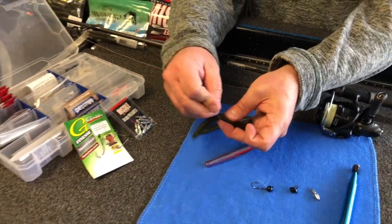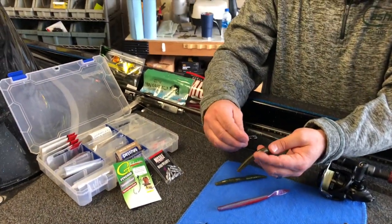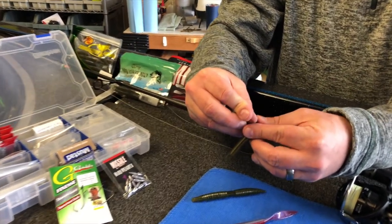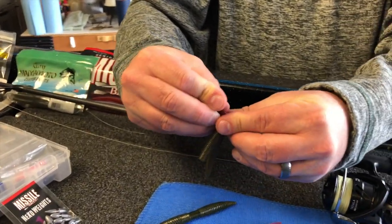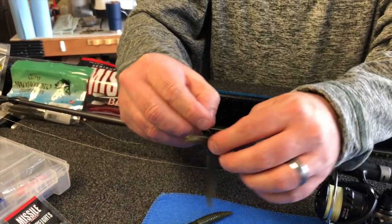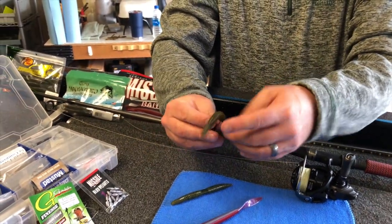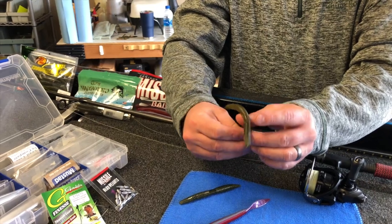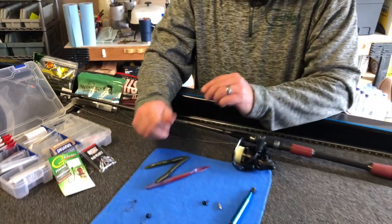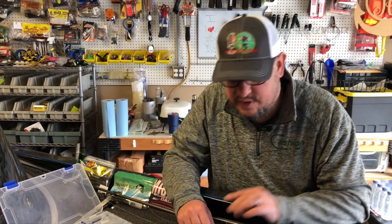The weighted wacky rig is the same type of setup. You can go offset a little bit or right in the middle of your soft plastic. All this does is give it a little bit of weight as it falls, so it falls with that same action but casts a little further and sinks a little quicker. That's the wacky rig — there's the weightless and the weighted version of it, pretty straightforward.